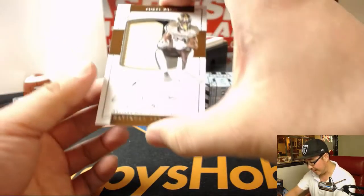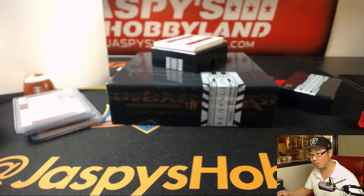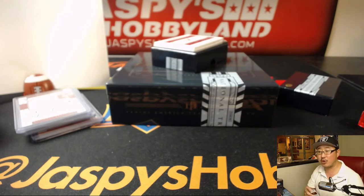Two-color patch and autograph — Corey Davis from Western Michigan University. Number three out of 99 goes to Jeremy 33.